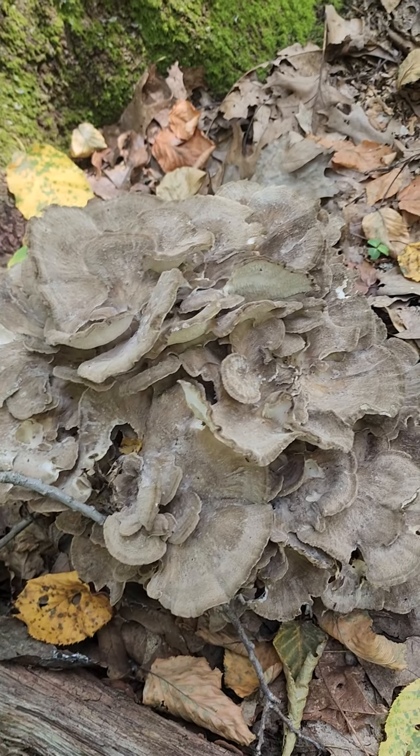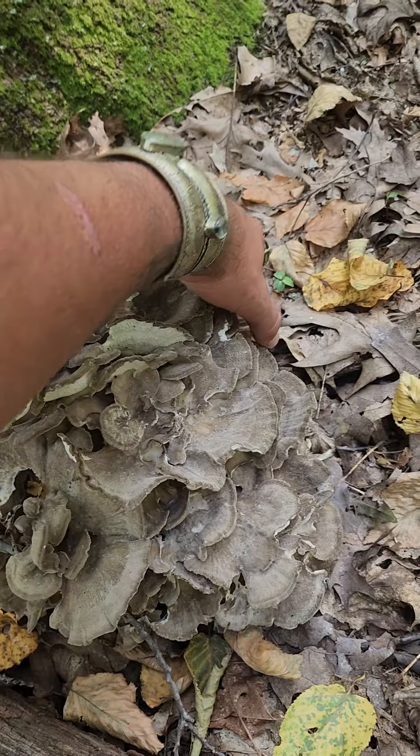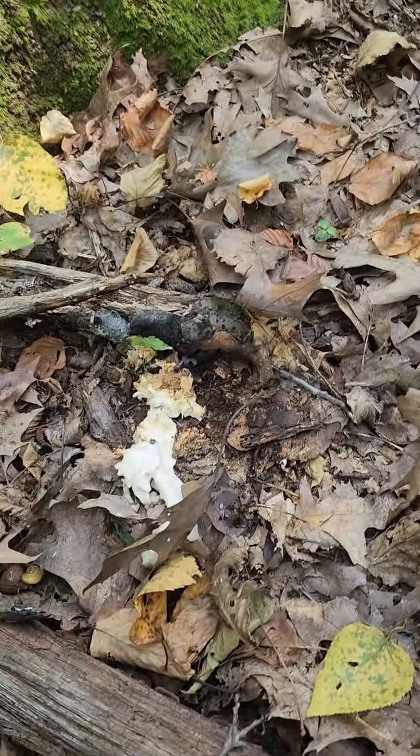These can get to be quite large and you kind of want to roll them. Sometimes, as you can see with this one, it's attached or growing through the log. There we go.